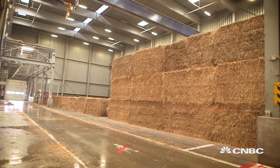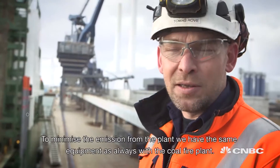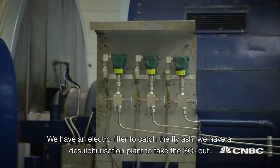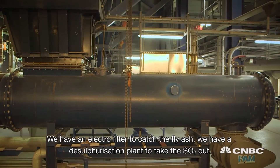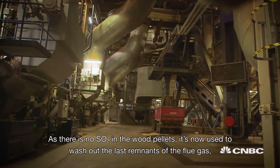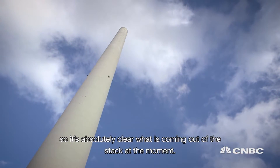The plant is burning a staggering 7,000 tonnes of wood pellets per day and 600 tonnes of straw. To minimise emissions from the plant, we have the same equipment as with the coal-fired plant – an electrofilter to catch fly ash and a desulfurisation plant. As there is no sulfur in the wood pellets, it is now used to wash out the last remnants of the flue gas, so what comes out of the stack is absolutely clear.